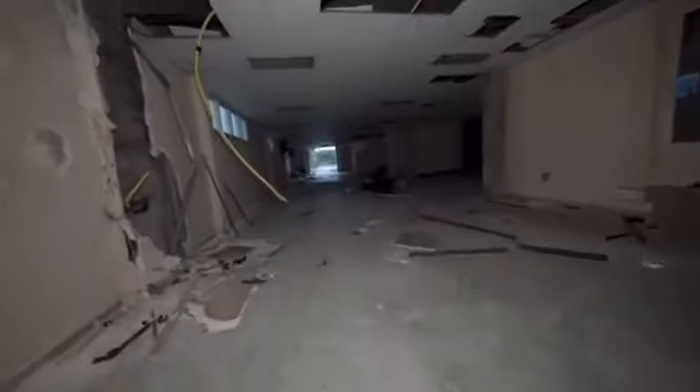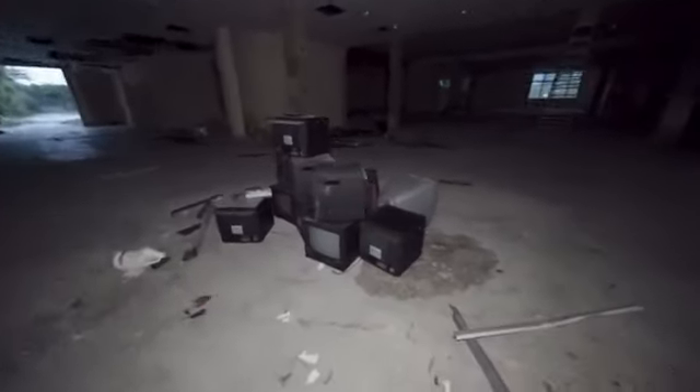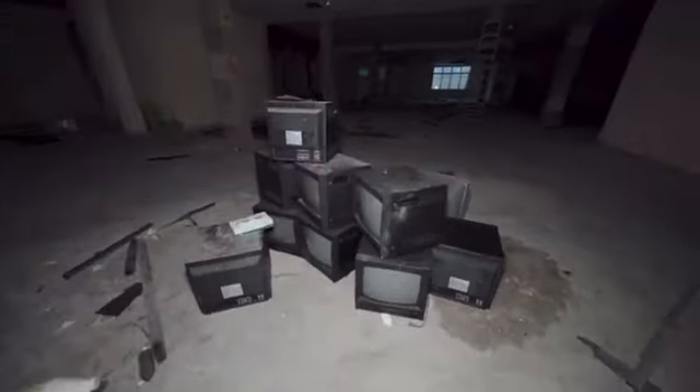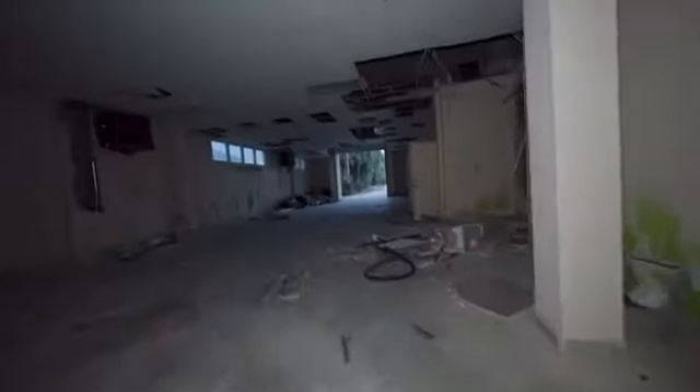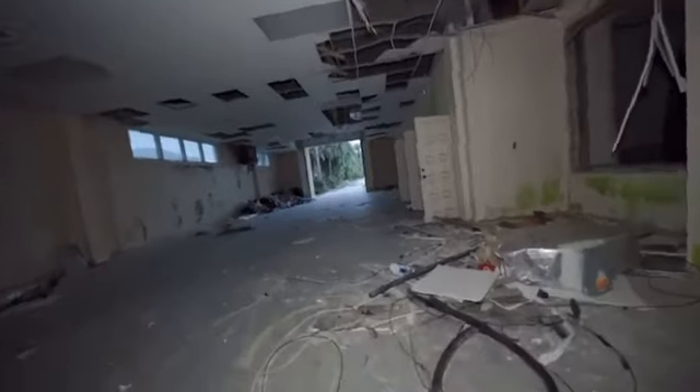This is the garage — entering the garage of the place. This is apparently a 25-car garage. Got a little bit of stuff here. Definitely security TVs. Seems pretty trashed so far.